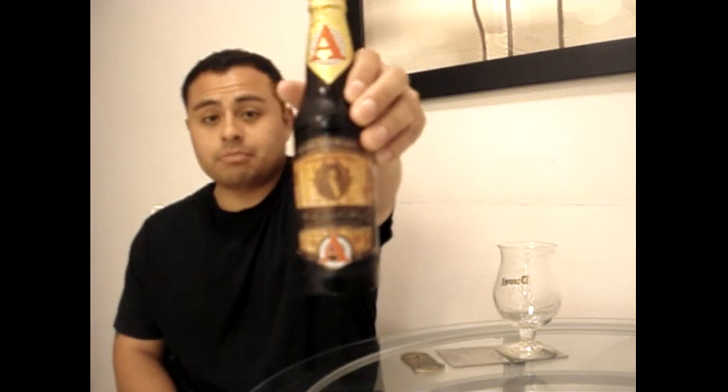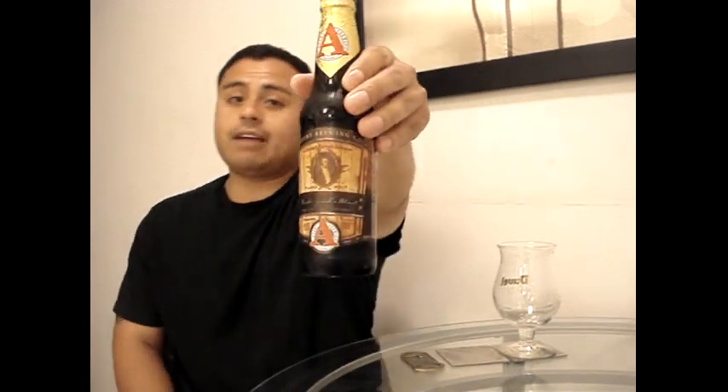It's considered a double imperial stout. Only 848 cases were produced, and this was bottled on June 27, 2013 — and this right here is a monster. This comes in at 16.53% alcohol by volume. This is the biggest beer that I have ever drank.